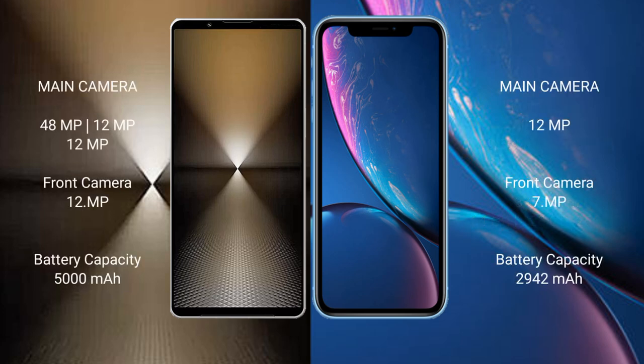Sony Xperia 1 Mark 6 features a triple rear camera setup. iPhone XR features a single rear camera setup with 12MP, and a 7MP front camera.